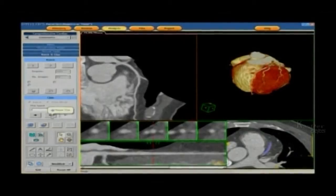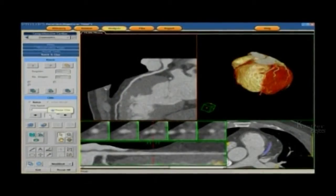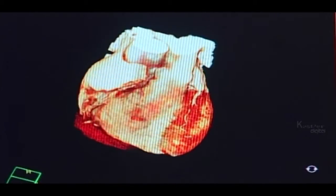An operator can examine the images of organs in slices, or rotate them to view them from different angles. The scans can detect the exact size and location of abnormalities, like tumours, blood clots, and blood vessel and bone defects.